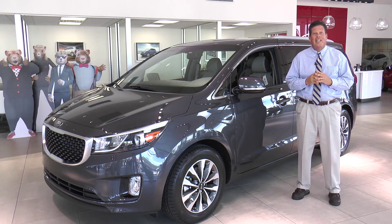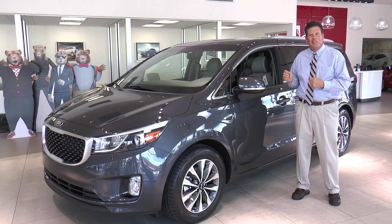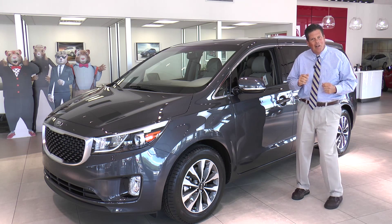Hi, I'm Greg Schmidt. I'm here at Regal Kia in Lakeland, Florida. We're here to talk about the all-new 2015 Kia Sedona, winner of New York Auto Show's Best New Design Award. Follow me.